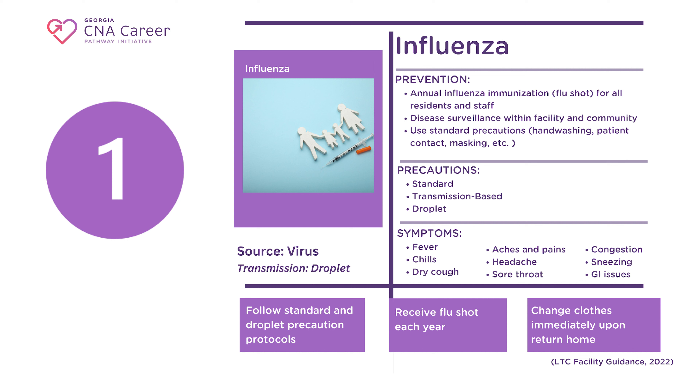Symptoms include fever, chills, dry cough, aches and pains, headache, and less frequently, sore throat, congestion, and GI issues. Luckily, there is a rapid test for flu.